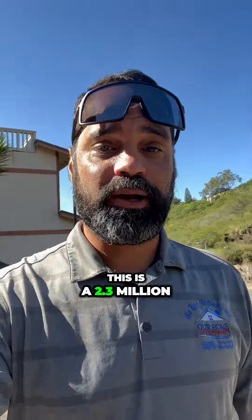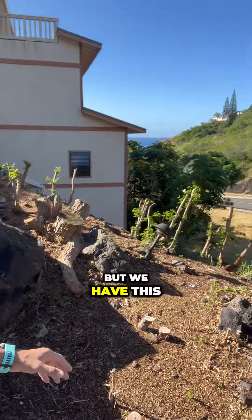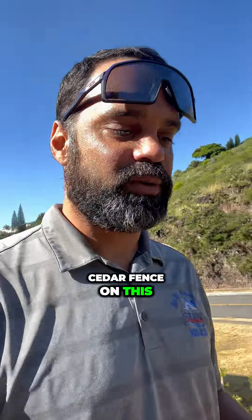Aloha guys, good morning. This is a 2.3 million dollar project — a huge rehab. They've already cleared out, and you can see we have this huge hill right here that we just cleared out. We're going to come back with a nice cedar fence on this one.